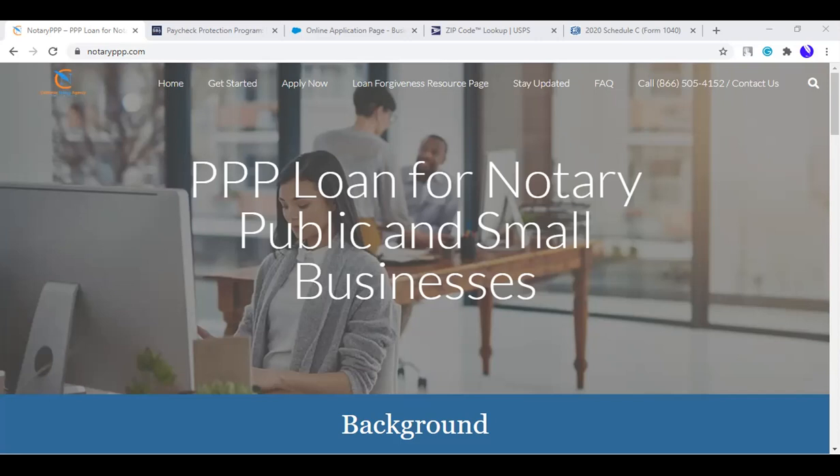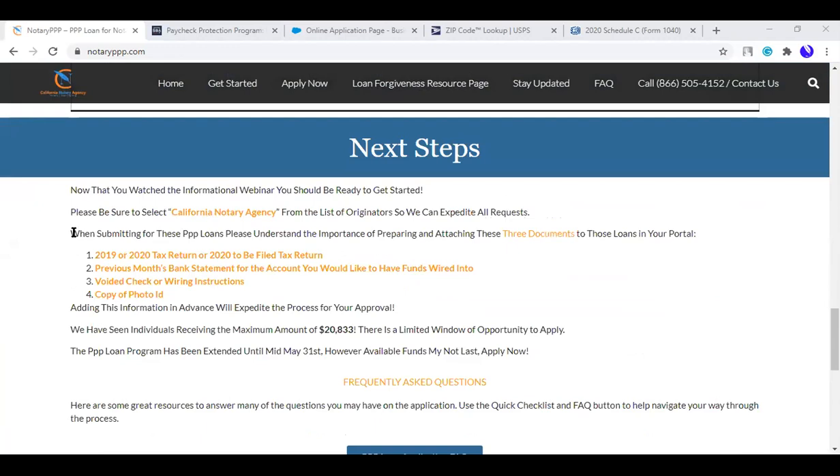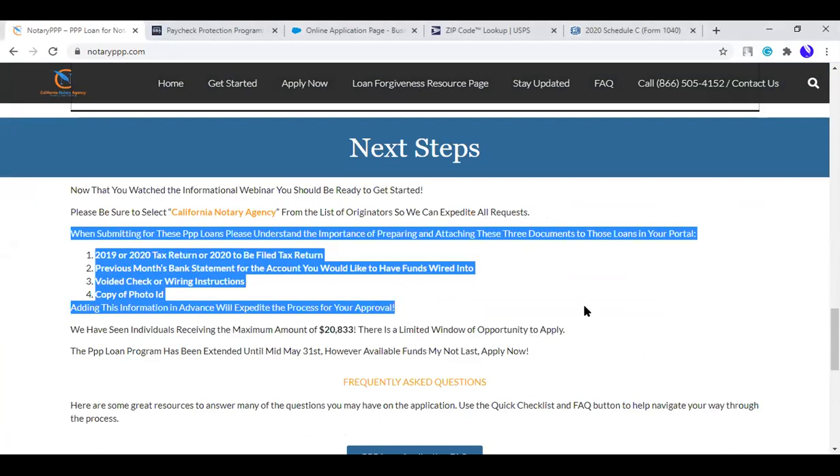A question about first steps for someone watching the replay: the very first step recommended is reviewing the documents you need and having all of them in a PDF file or some form on your computer. The biggest issue people are having is their documents — they don't have them where they can upload them or they don't have them all in one place. Have all those documents together first; it will make the process a lot smoother and faster.